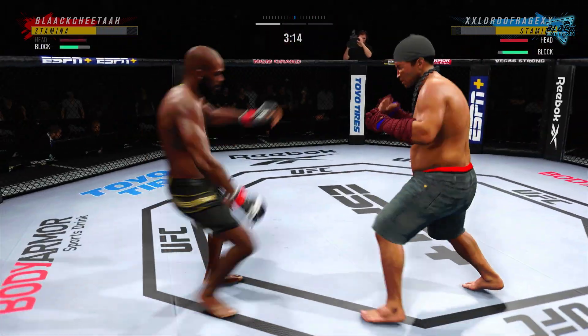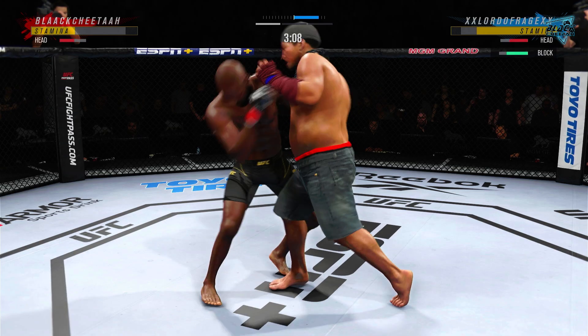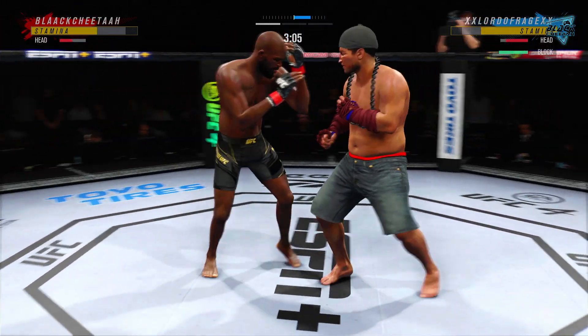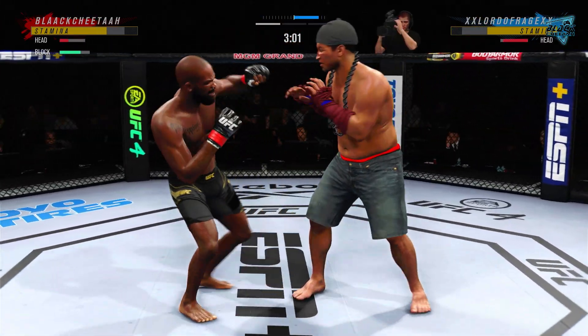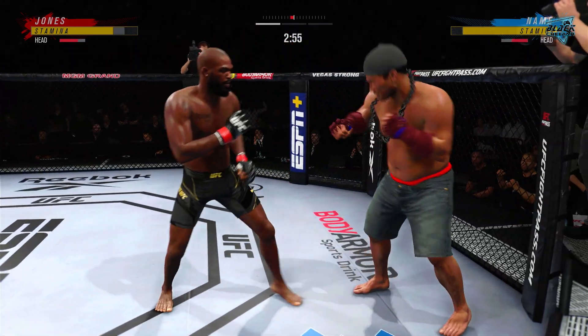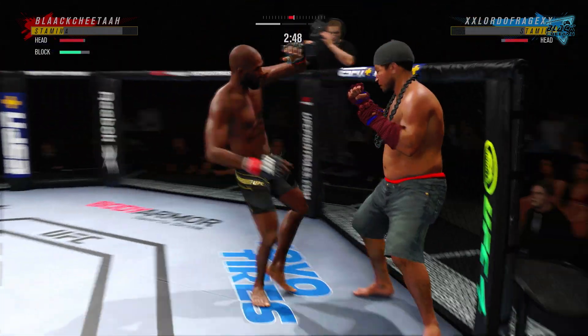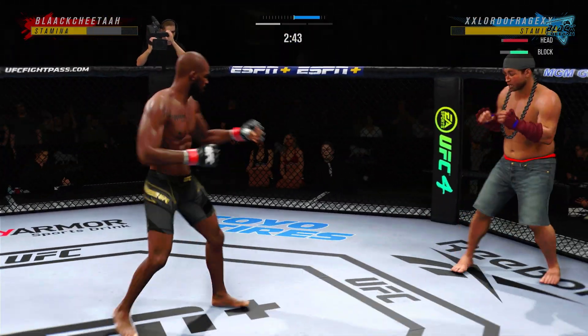Big power from the punch lands. Now we get back to range. He closes the distance, gets the single collar tie. He tags him with the left — that is an educated left hand. He's throwing so fast and so crisp. Significant strike attempt there, but a huge block.